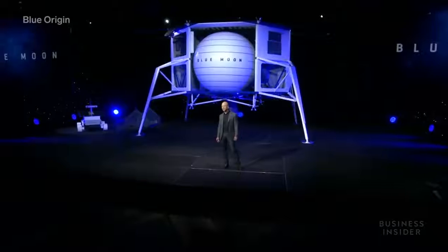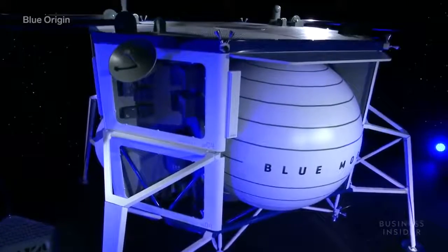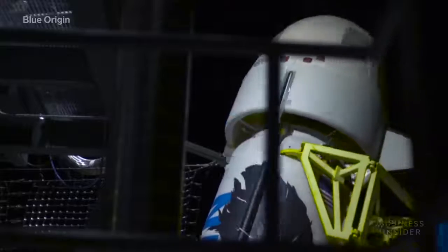Blue Origin was founded in 2000 by billionaire Jeff Bezos with the mission of lowering the costs of and increasing access to space travel. It plans to accomplish this by leaning into reusability.